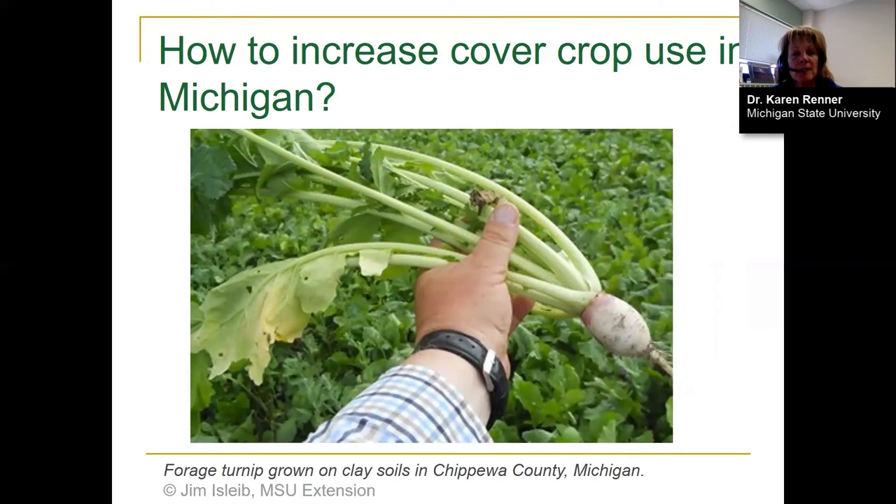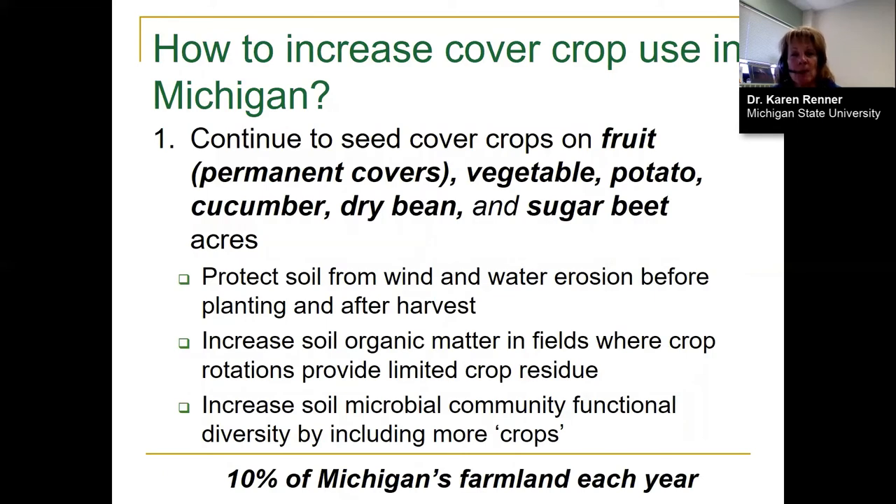We asked: how can we increase cover crop use in Michigan? We know it's positive for soil health, for scavenging nutrients, and for soil microbes that like a diversity of plants and root systems. One main option growers currently use is seeding cover crops in fruit systems, before or after vegetable systems, in potatoes, cucumbers, dry beans, and sugar beets. Farmers in sugar beet growing areas have been seeding cover crops for a long time to hold the soil on sandy knolls.